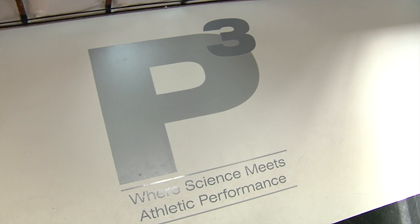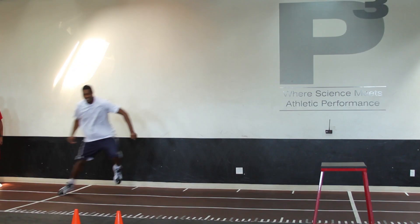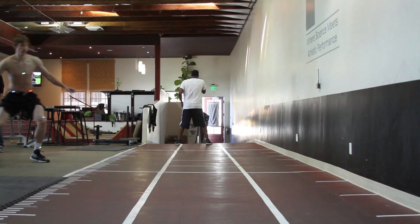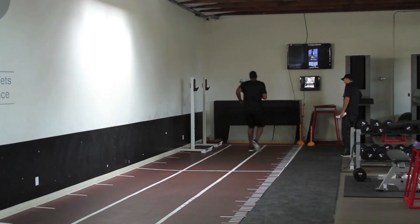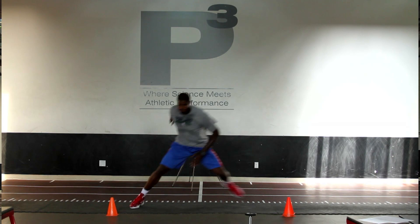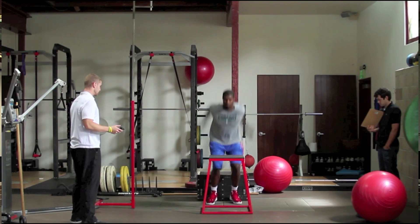Hi guys, my name is Adam Hewitt. I am the general manager here at the Peak Performance Project, also known as P3. We're an applied sports science facility dedicated to building better athletes. With each athlete, we basically apply a lot of technology to understand their movement, try to learn about the athlete and understand how their body works, and then build really specific and tailored programs to help them prevent injuries and improve performance in whatever their sport may be.